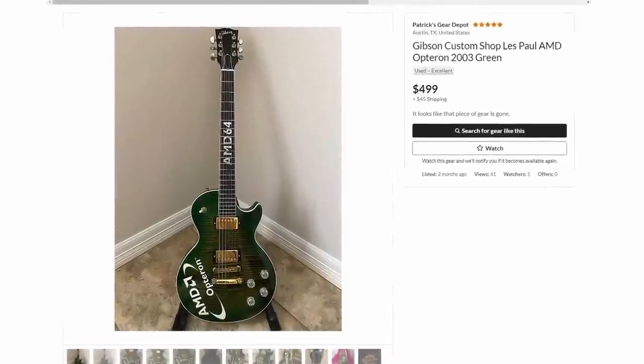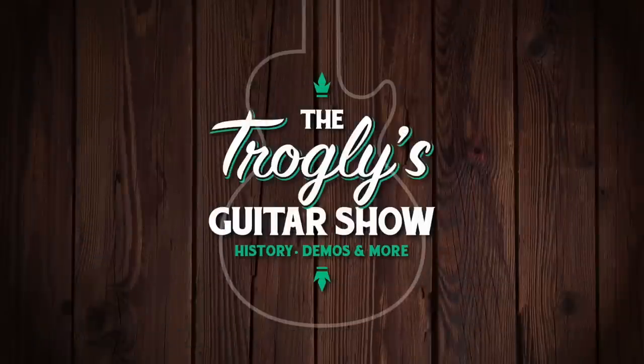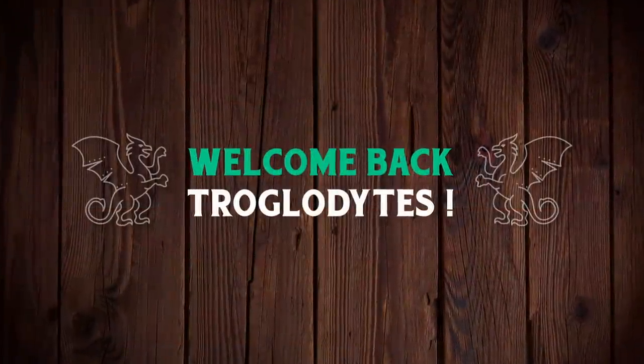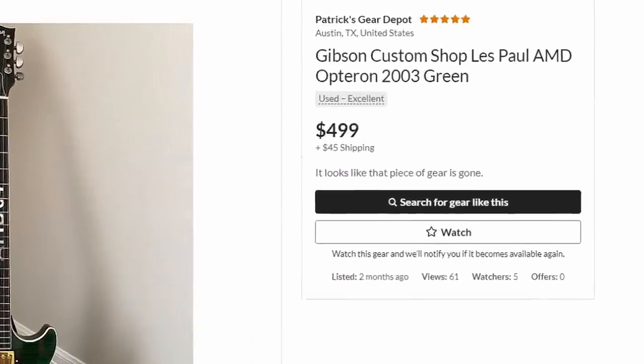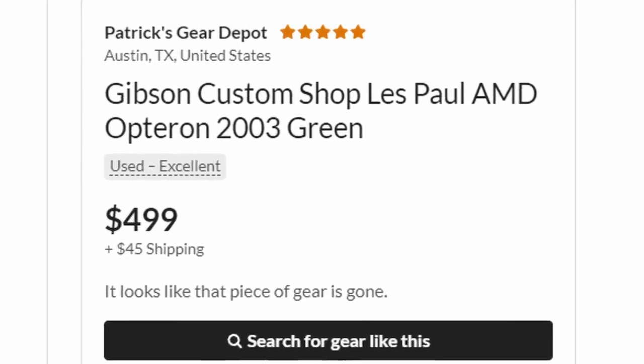Everyone thought this was fake, but it wasn't. Welcome back troglodytes to your daily dose of guitar information, the Trogly's Guitar Show. This $500 listing on Reverb that everybody, including me, just wrote off as one of those weird scams.